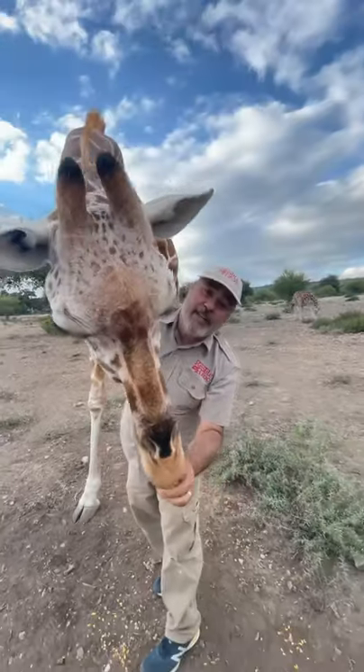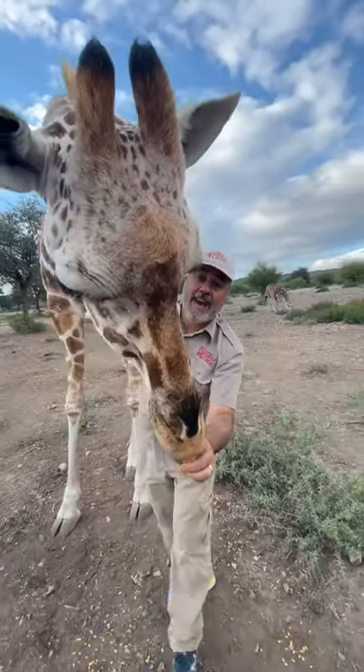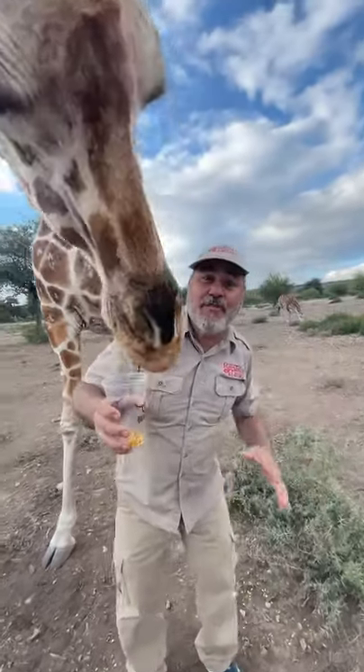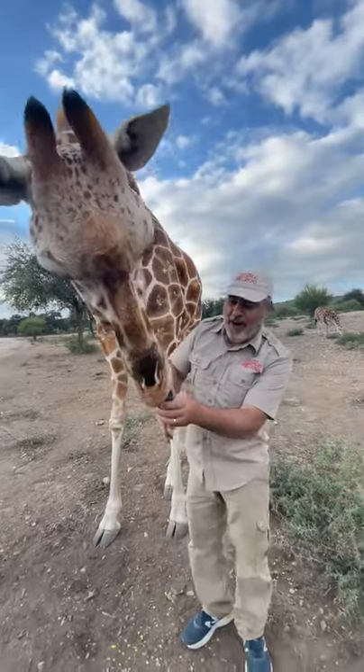This is Buttercup, a reticulated giraffe. Can you believe that when she had her baby — the little baby right there — it fell six feet down on the ground when they're first born? That's a heck of a fall, huh?